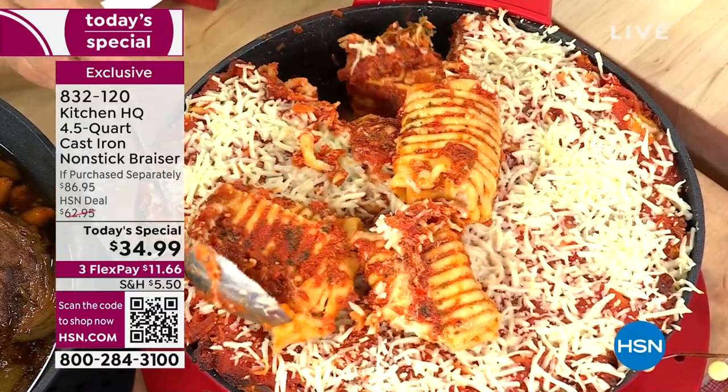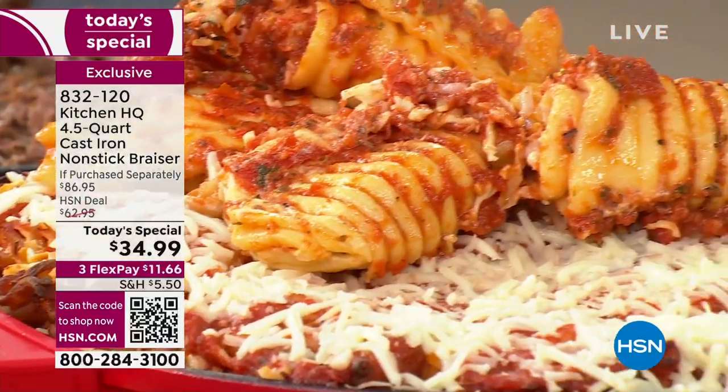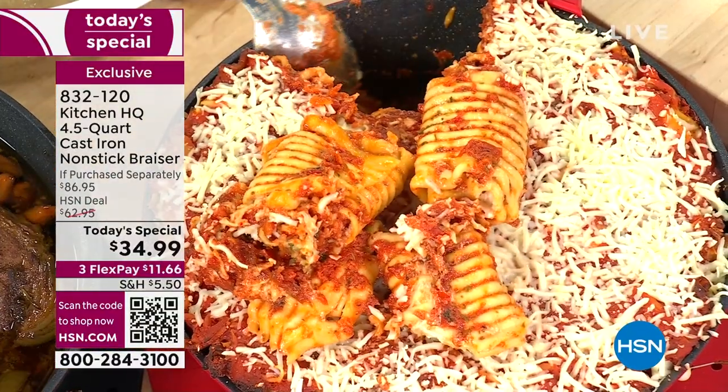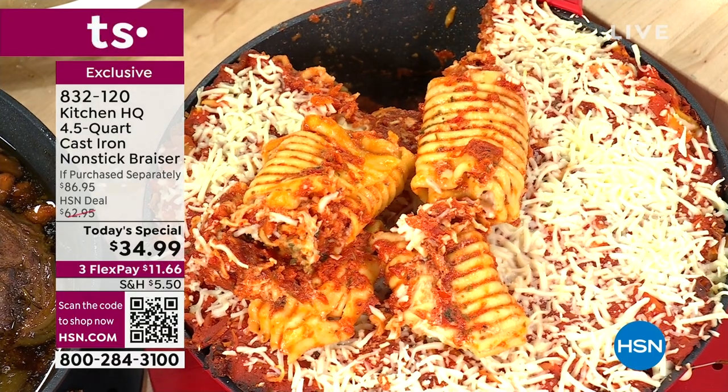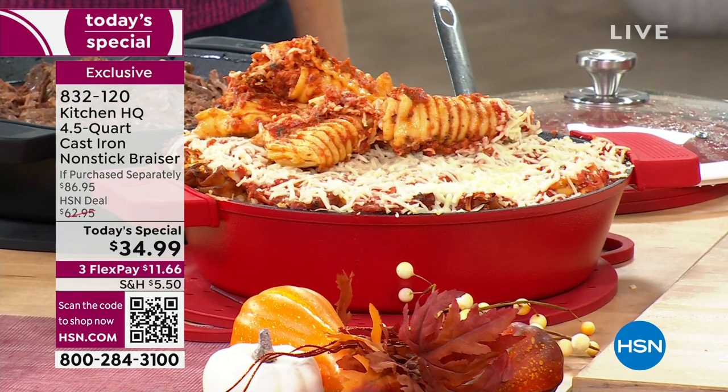Think about holiday time — your big stuffing or your big side dish of fondant potatoes. I just want to show you the bottom — nonstick. A big pot roast — you're poaching, you're steaming, you're braising. We've talked about basically every cooking technique and now let's talk frying.